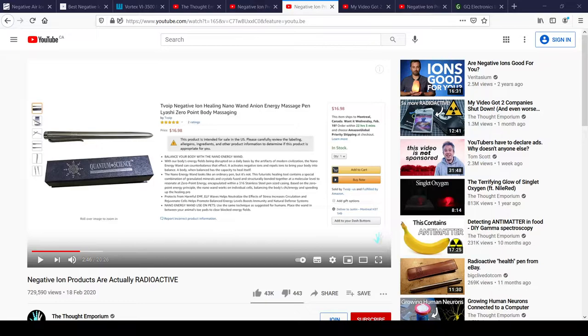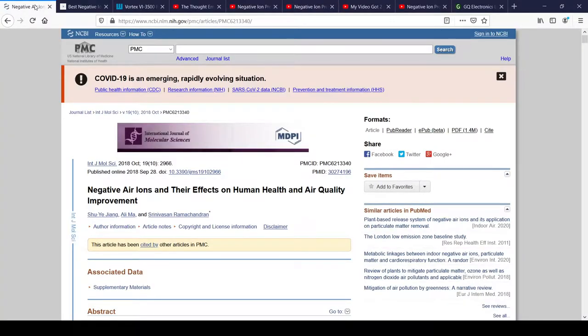A friend that I know gave me an opportunity to buy one of these sort of ion pens. These things claim to produce an anion energy massage. This one says zero point and all kinds of funny things. This is not the pen that person was recommending, but I looked into it, and it looked kind of interesting in terms of the fact that it produced ions. And that got me doing some research on the health benefits of negative air ions.